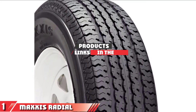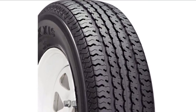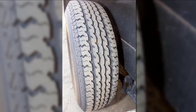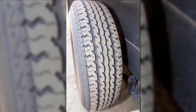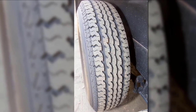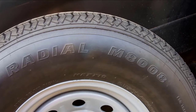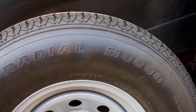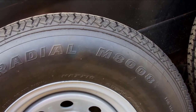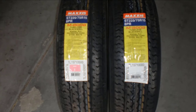The number one position is dominated by the Maxxis Radial Trailer Tyre. These tyres are capable of holding up to 2,540 lbs, the highest load range of the three choices. They also come with an advanced tread compound that decreases rolling resistance, making them great for improving fuel economy and extending tread life. The rubber is constructed with a double steel belt for additional strength and towing capability, making them high quality, long-lasting tyres that also improve towing stability.